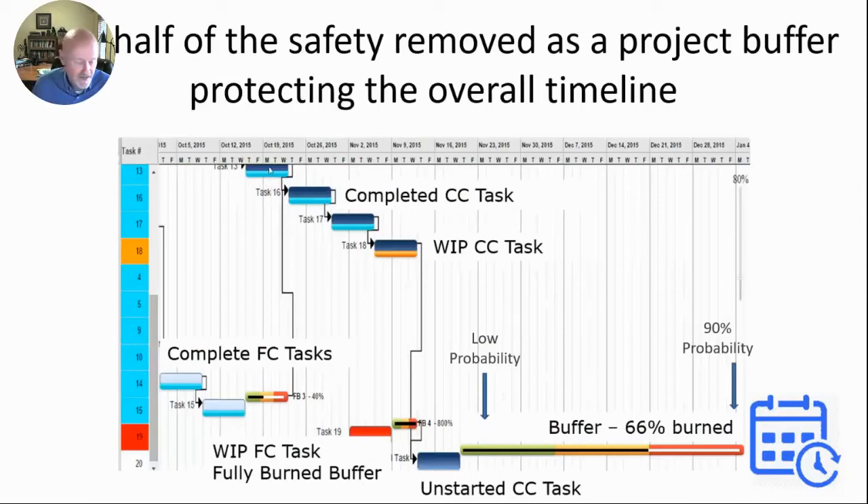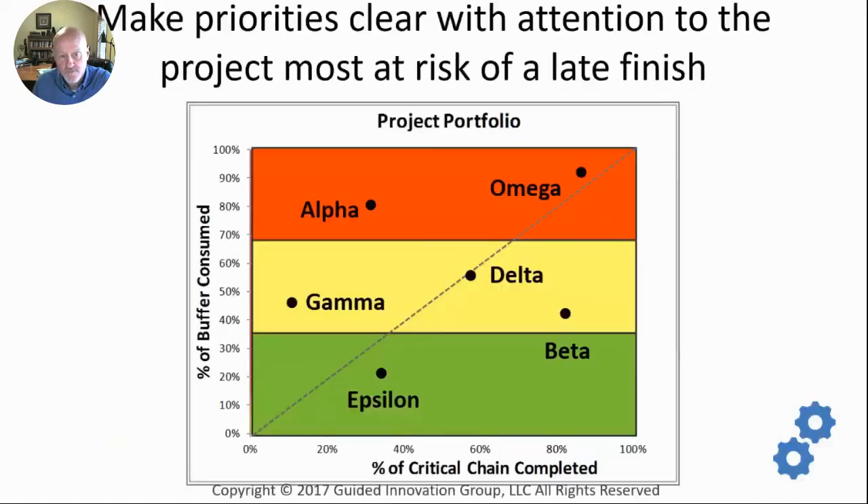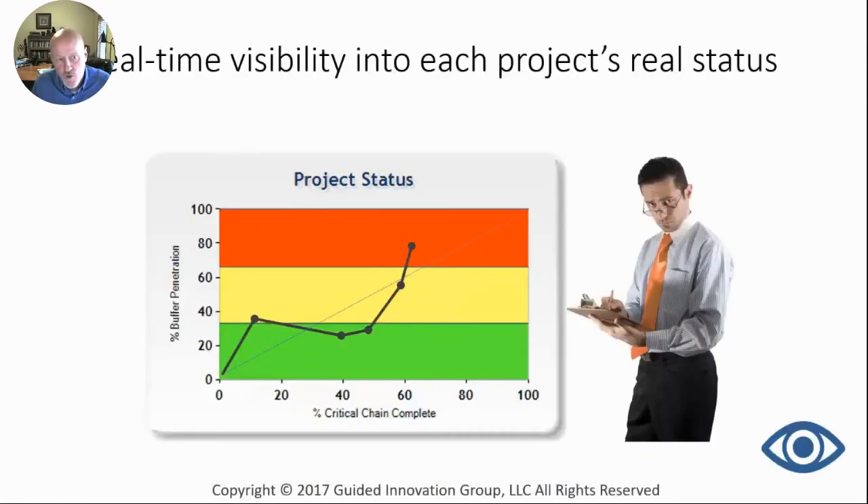You might ask: if you don't have that safety built in, how do you survive? The way you deal with that is we actually take about half of the safety that came out of all the individual tasks and put it at the end of the project as a buffer where it's shared by the entire project. Throughout a project, we actually track how much of the critical chain has been completed versus how much of the buffer has been used.